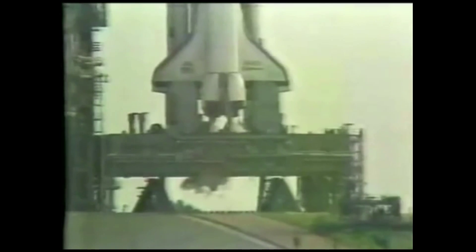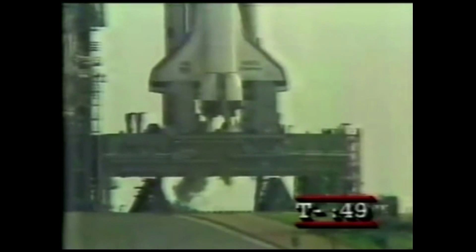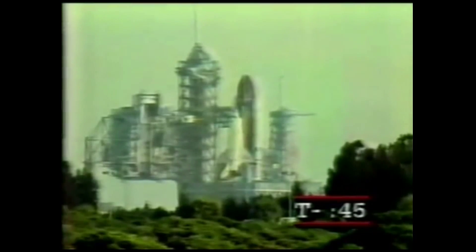T minus one minute and the firing system for the sound support. T minus 55 seconds — the hydrogen igniters under the orbiter's engines have been armed. These devices are used to ensure that hydrogen flowing through the engines does not accumulate, causing a small explosion and pressure pulse at engine ignition.